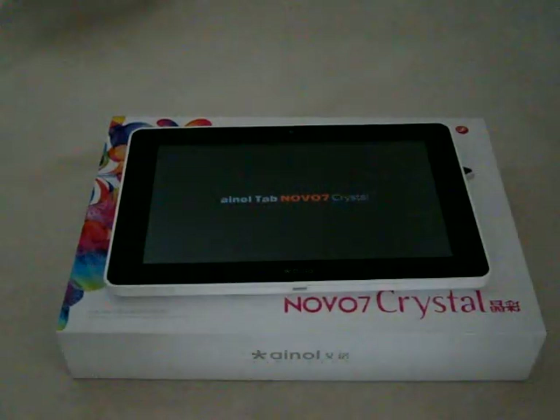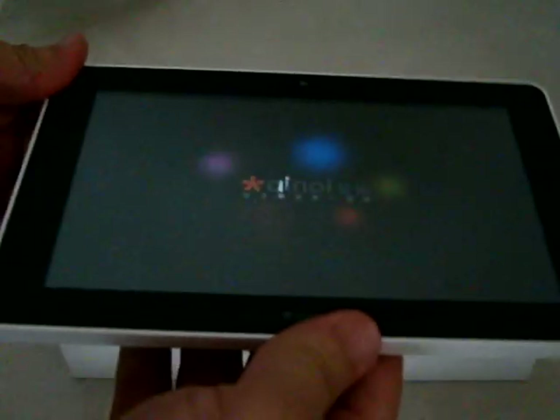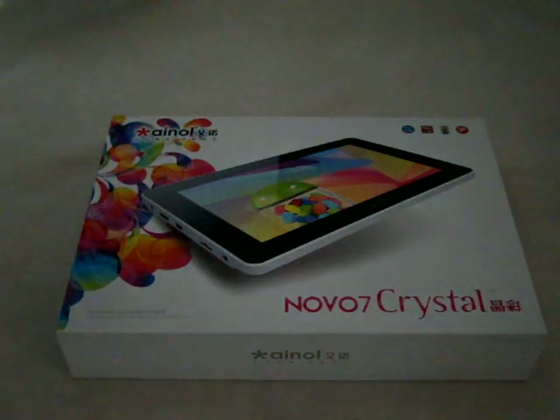Hello YouTubers and welcome back to the Deals Prime Review Channel. Today we're going to be doing another review of the Ainol Novo 7 Crystal. This is still a pre-order item, but you can place your order today at DealsPrime.com.